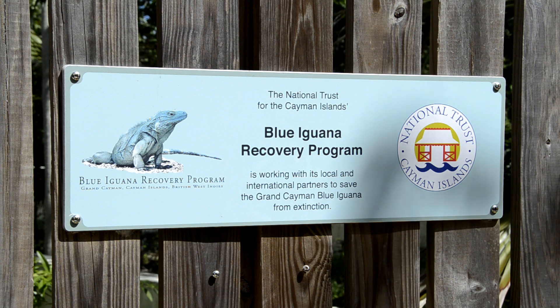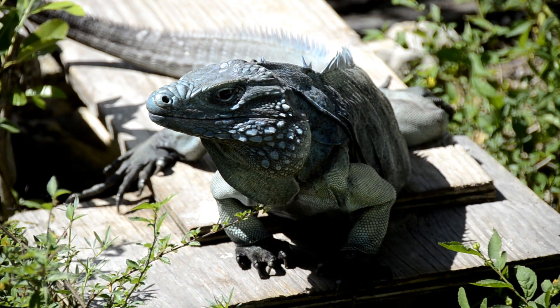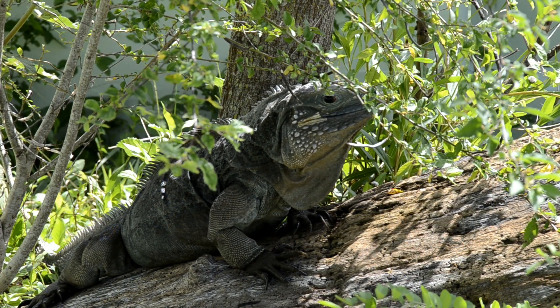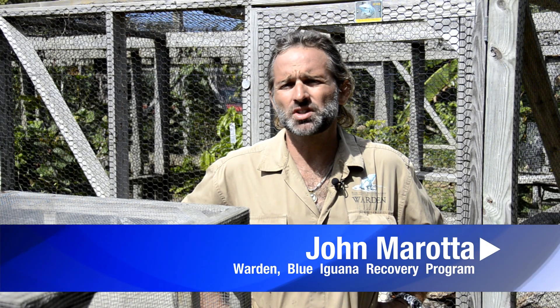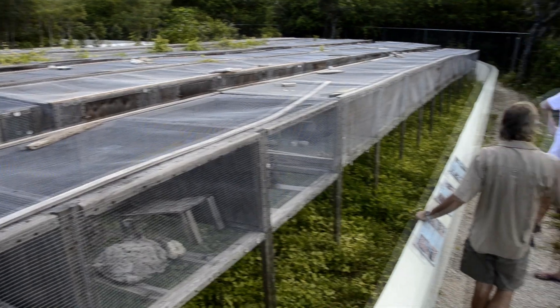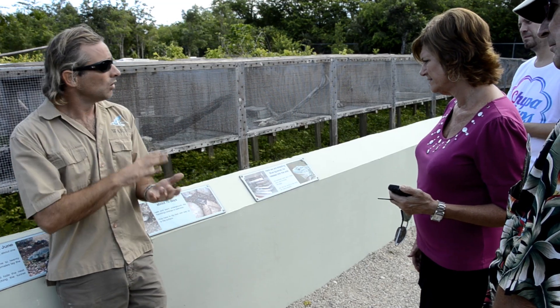The Blue Iguana Recovery Program is a population recovery program of the endemic Grand Cayman Blue Iguana, which is only found in its natural habitat here on the island of Grand Cayman. We informally started in 1990 with just a handful of breeding-aged adults, and formalized our program a few years later with International Conservation Partners and the National Trust for the Cayman Islands.